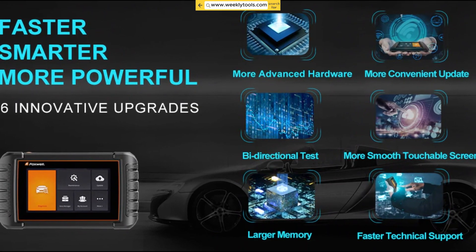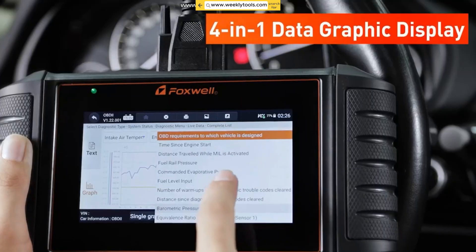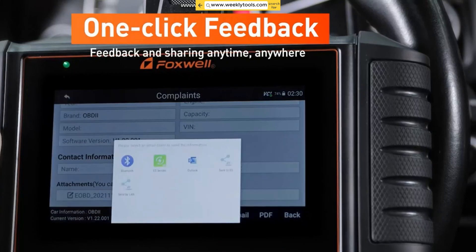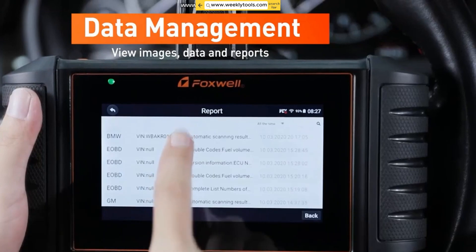Let's dive right in and explore some of the standout features of the Foxwell NT706. Firstly, its large-color touchscreen display makes navigating through menus and reading live data a breeze. The intuitive interface allows for quick and easy access to various functions, saving you time and effort.